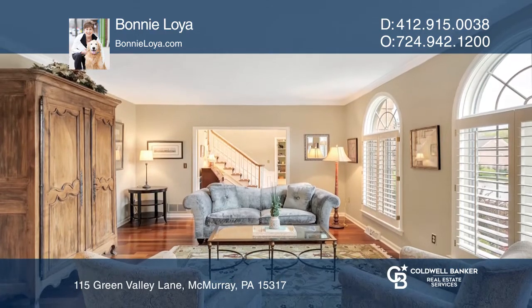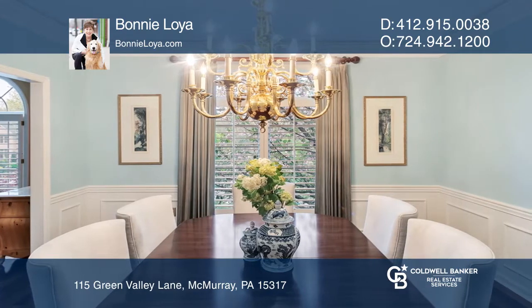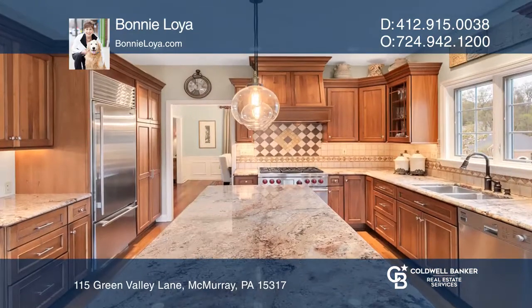The main floor owner suite includes an elegant master bath with a garden tub and shower. The lovely formal living room boasts palladium windows and opens to the formal dining area.